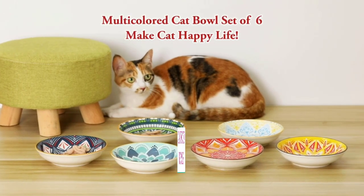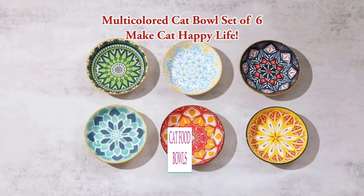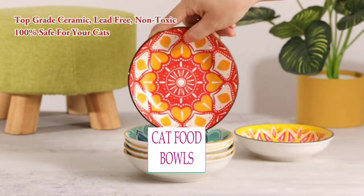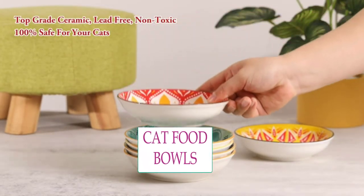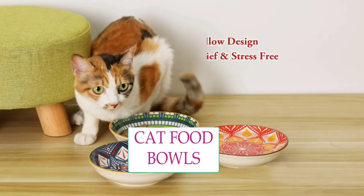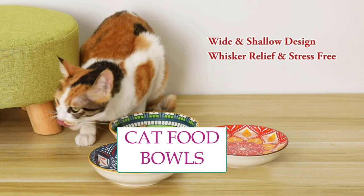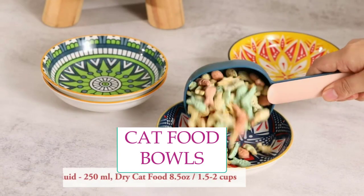A cat food bowl set is an essential item for any cat owner who wants to provide their feline friend with a comfortable and hygienic eating experience. A typical set usually includes two bowls, one for food and one for water. The bowls may be made of various materials such as ceramic, plastic, or stainless steel.